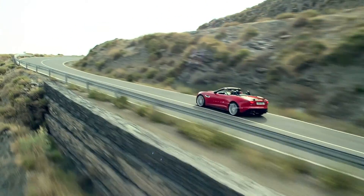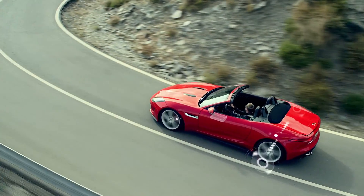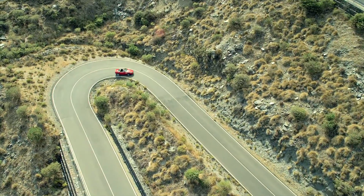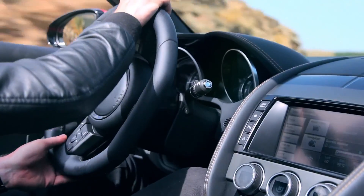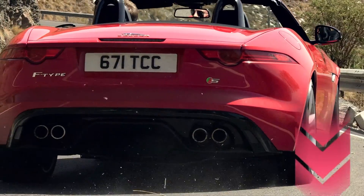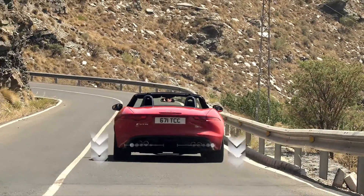An electronic active differential on F-Type V8S and F-Type R offers sophisticated electronic management of the rear differential lock, and forms part of the torque vectoring technology, which in conjunction with the stability, traction and ABS braking systems allows for fine control of power delivery, outstanding agility, and makes the most use of available grip.